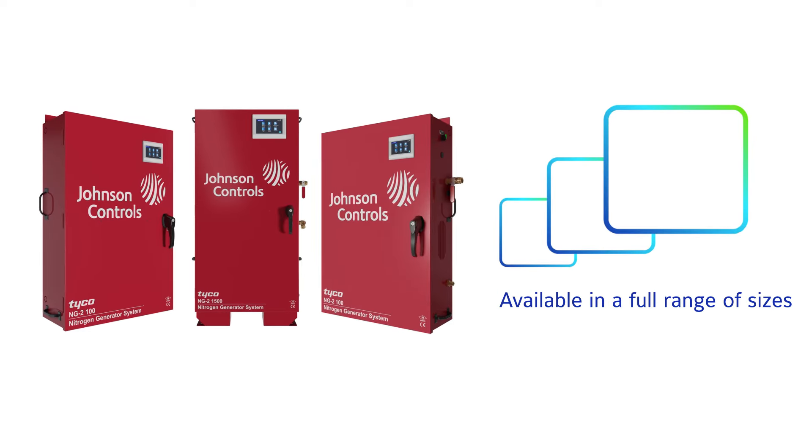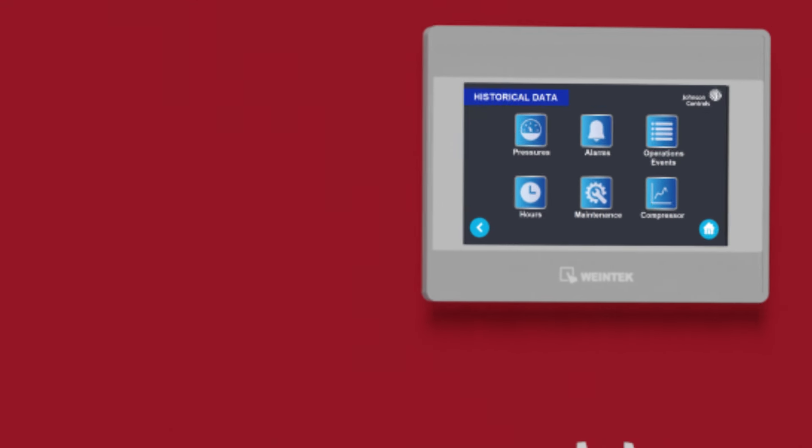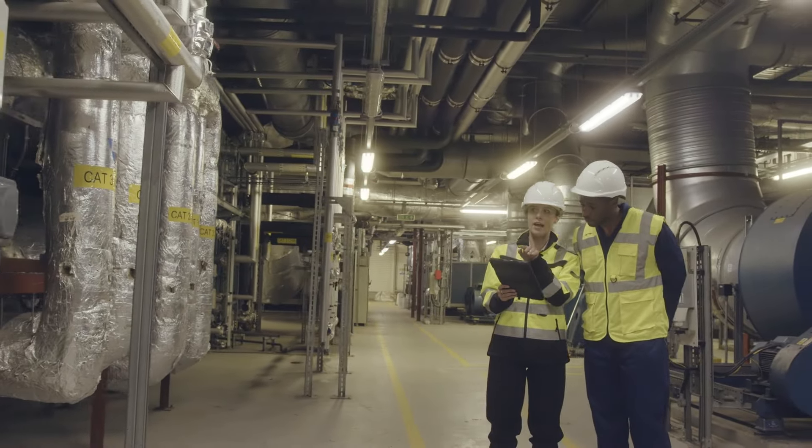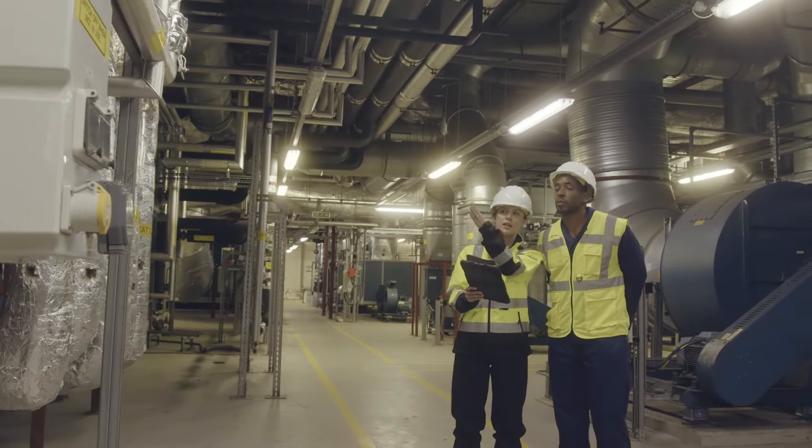The generators are available in a range of sizes. Data logging simplifies troubleshooting, and historical trends and automated leak rate checks are available by zone.